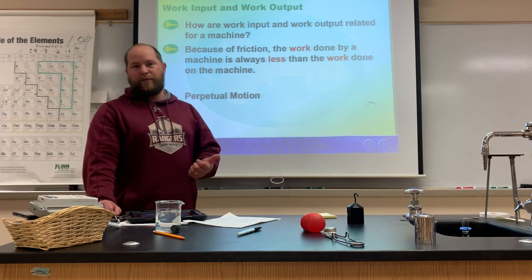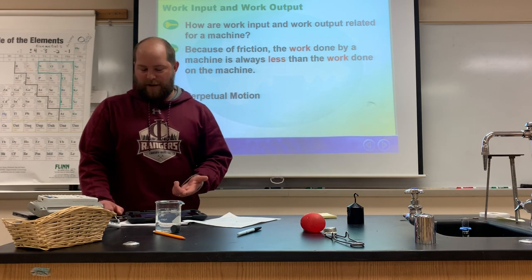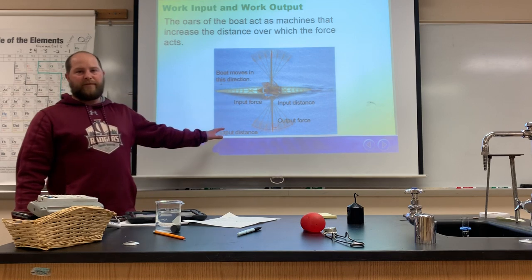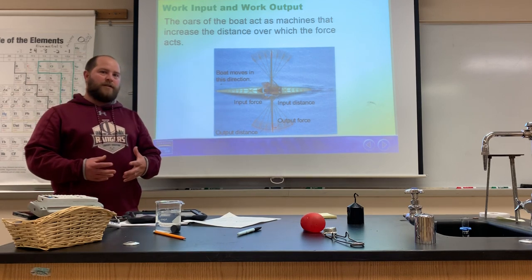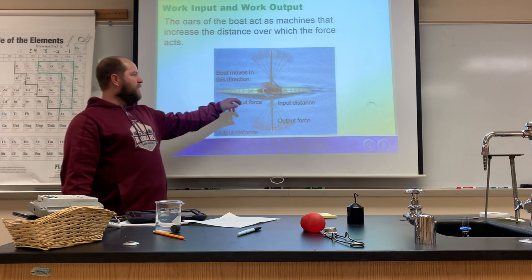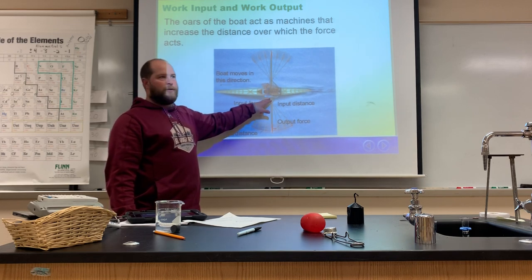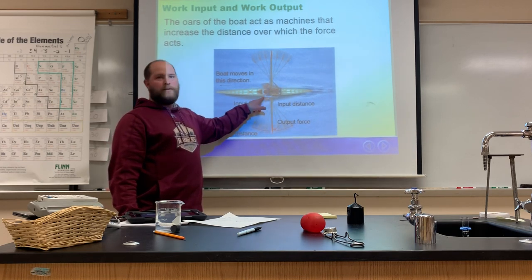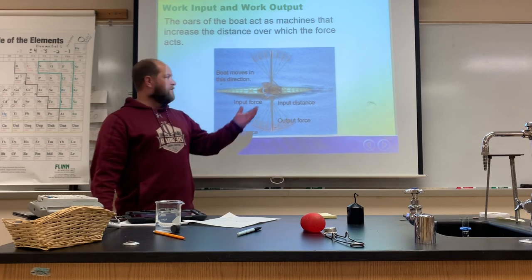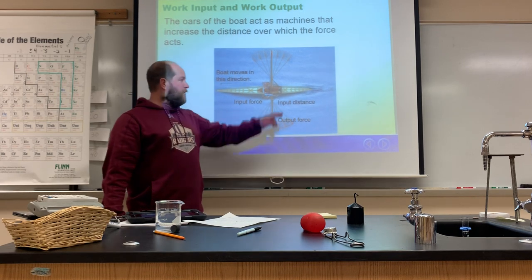Now let's talk about work input and work output. Looking at the diagram: work input is what you're putting into the machine — it's the input force multiplied by the input distance through which that force acts. So the amount of work the rower is doing equals that force times that distance, which gives us the work input — how much work he's putting into the machine.